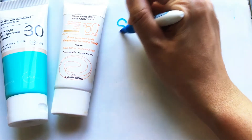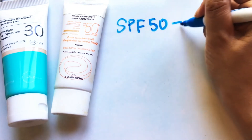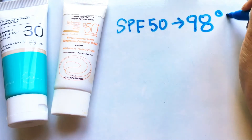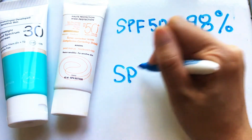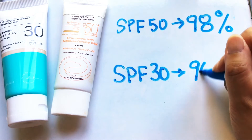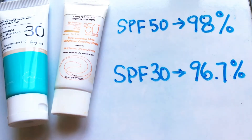Doctors recommend using a broad-spectrum sunscreen that is rated SPF 30 or higher. You might think the higher the number, the better the protection, but actually SPF 50 can filter out about 98% of incoming UV radiation compared to SPF 30 which can filter out about 96.7% of incoming UV radiation. So it's only a marginal difference.